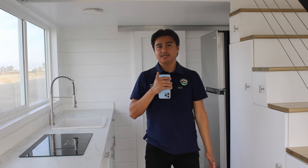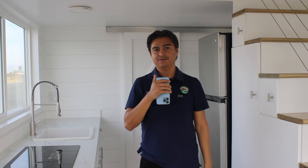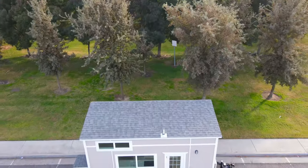Hello everyone, welcome to another video. My name is David. If you guys are new to the channel, we are a family owned and operated tiny home company based out of California, and we do offer delivery nationwide. In this video we're going to be taking a look at a beautiful 8x20 tiny home that we just finished — it is our Bay Cottage model, and I want to show you guys because it's a lovely home.